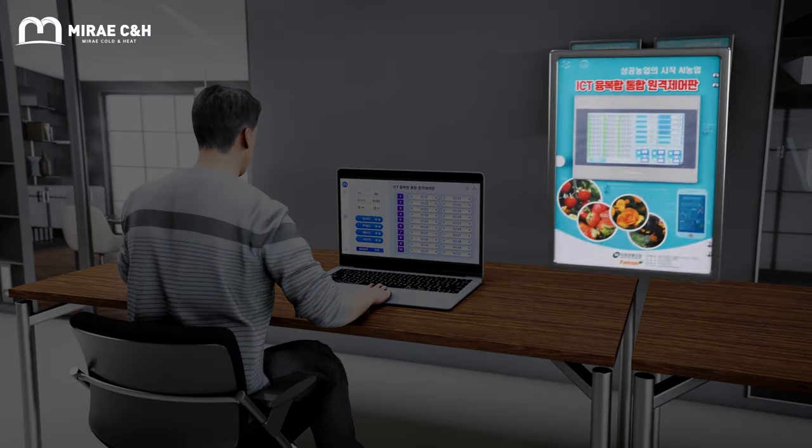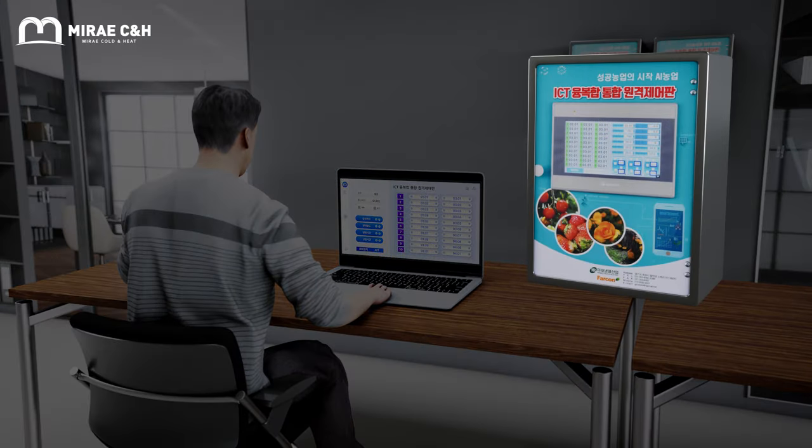The IT-supported remote control system is an integrated control system for the greenhouse environment, with functions that include heating system monitoring and control and temperature and humidity big data saving.